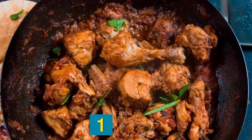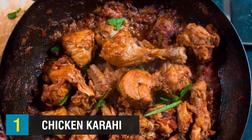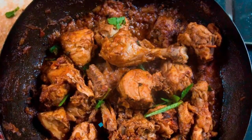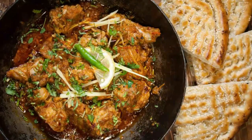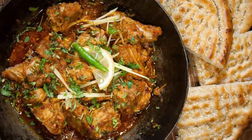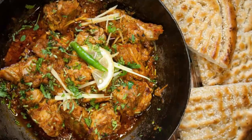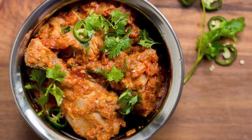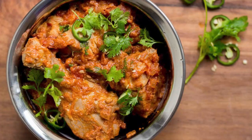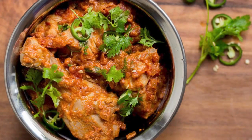At number one today, we have chicken karahi — a poultry dish very popular in Pakistan. The word karahi refers to a thick and deep cooking pot similar to a wok in which the dish is prepared. Apart from chicken, the dish is also made with red chili powder, cumin, garam masala, ginger, allspice, cardamom, tomatoes, and garlic. When prepared with mutton, the dish is known as gosht karahi. It is traditionally served with rice, roti, or naan.